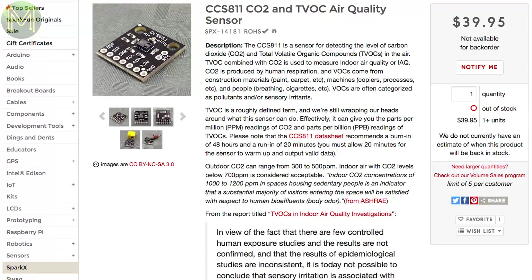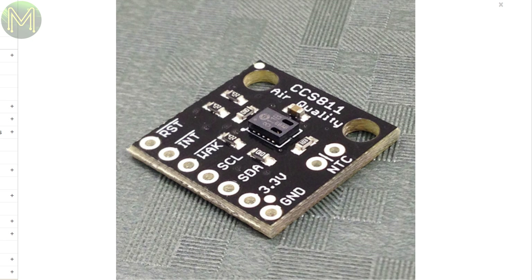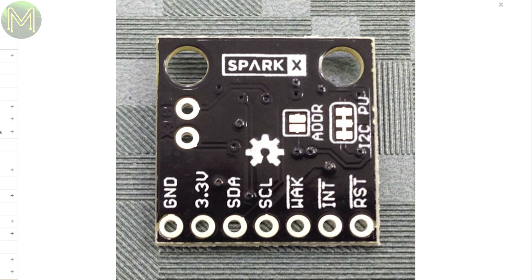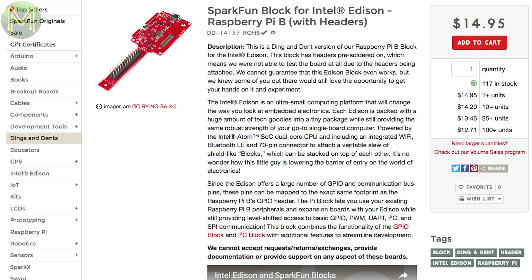We're starting to see some really cool sensors on the market. This one is a high-accuracy module that can give you parts-per-million CO2 readings and parts-per-billion TVOC — Total Volatile Organic Compound — so in layman's terms, it's the best air quality sensor you can buy at the moment. And if you're into the Intel Edison, SparkFun have a ding-and-dent version of their Raspberry Pi block for the Intel Edison, so it might not work, but you can get it a whole lot cheaper.